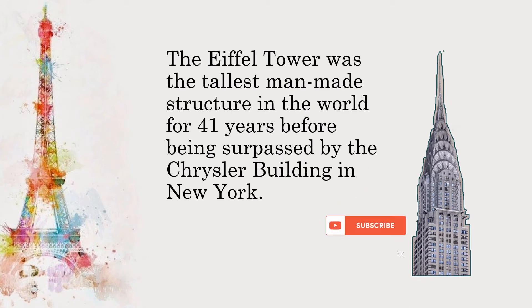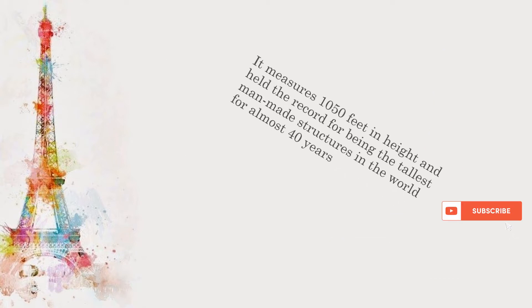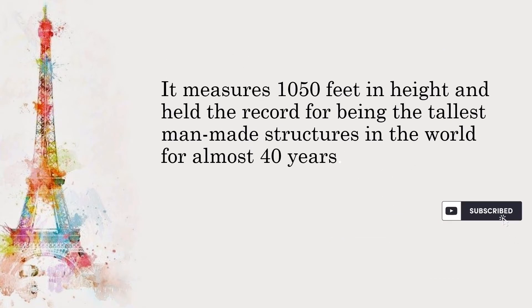The Eiffel Tower was the tallest man-made structure in the world for 41 years before being surpassed by the Chrysler Building in New York. It measures 1,050 feet in height and held the record for being the tallest man-made structure in the world for almost 40 years.